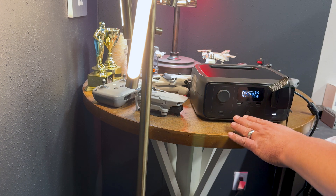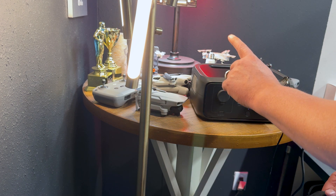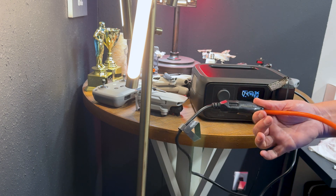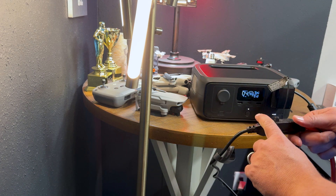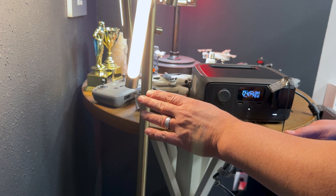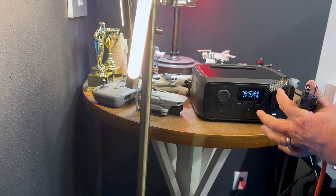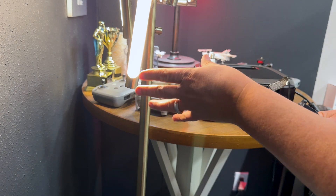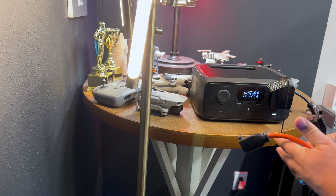Let's test out the UPS feature on the River 3. I have this floor lamp plugged into the EcoFlow River 3, and then the River 3 plugged into an extension cord that's plugged into AC power in the wall. I'm going to go ahead and unplug it and see if there's any disconnect on this floor lamp. Ready? Three, two, one. That was a really slight flicker there for a second, but the EcoFlow took over with minimal interruption.